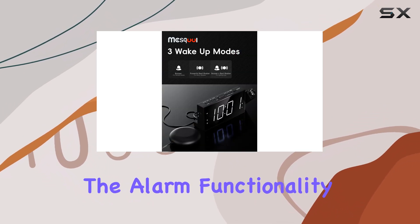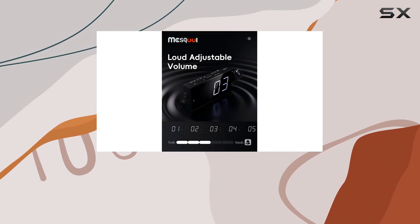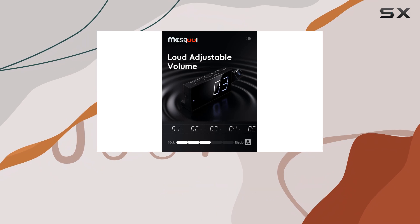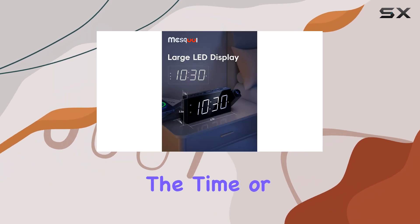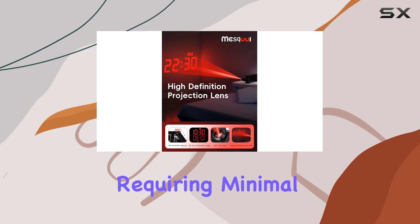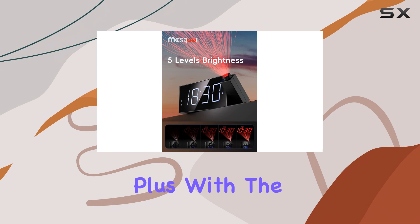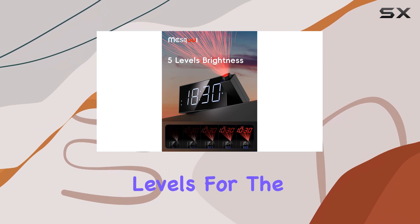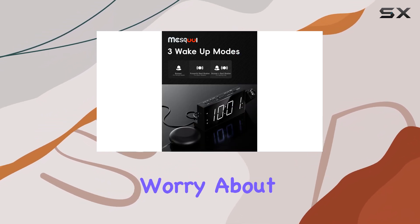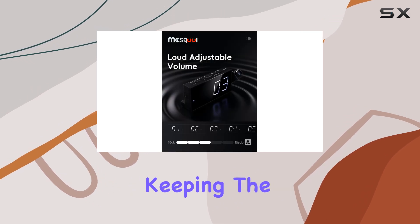Beyond the alarm functionality, the Mascol Clock's sleek design and simple interface make it easy to use. You won't spend ages figuring out how to set the time or alarms. The projection feature is intuitive, requiring minimal setup to get it angled just right for visibility on your ceiling. Plus, with adjustable brightness levels for the display, you won't have to worry about the clock being too bright at night, ensuring a restful sleep while still keeping the time visible.